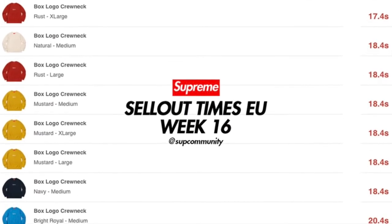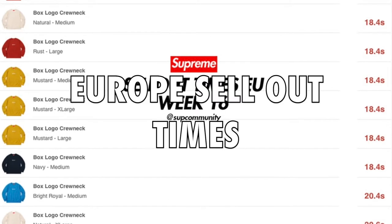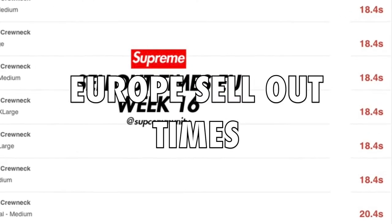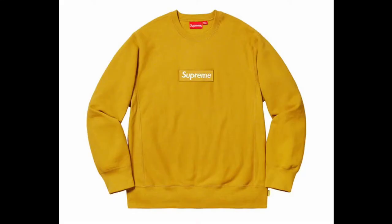First piece of advice is always do your research. On the morning of the release, I found out that the box logo hoodie, the color I wanted and the size, sold out in 18.4 seconds. That means I only have 18 seconds to be able to check out before it sells out. So I knew this was going to be challenging.